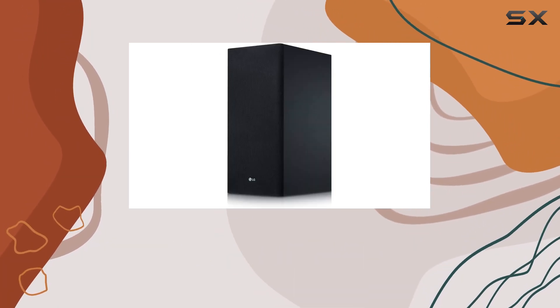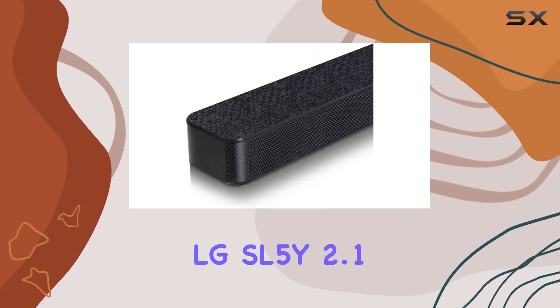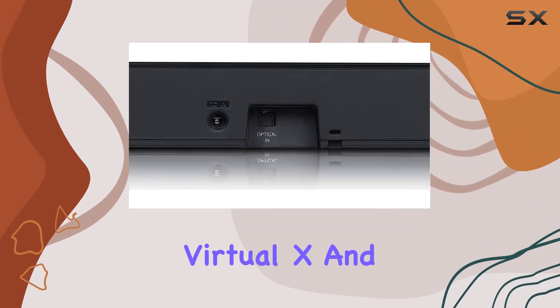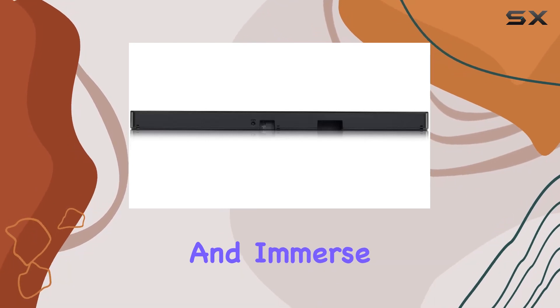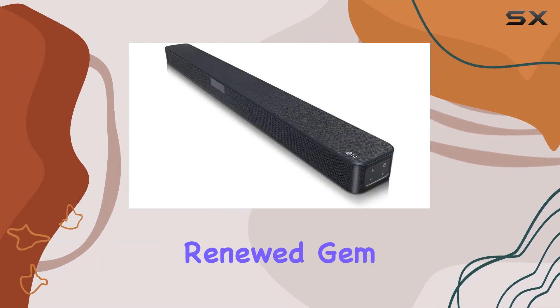In conclusion, if you're in the market for a soundbar that combines power, versatility, and a renewed guarantee, the LG SL5Y 2.1 channel soundbar with DTS Virtual X and high-res audio is worth considering. Elevate your audio experience and immerse yourself in a world of rich, detailed sound with this Amazon Renewed gem.